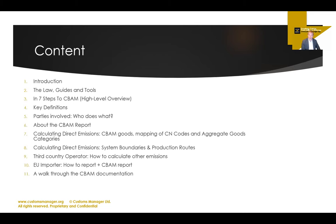The content we're going to cover starts with an introduction — going a little deeper into what we've already discussed. We'll look at the laws, guides, and tools you need. Then in seven steps to CBAM, we'll give a high-level overview explaining what CBAM is and how it works. Once you've got the bird's eye view, you'll understand all the granular details that follow — which makes it more digestible because the topic is very complex.